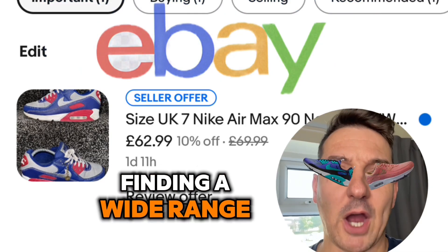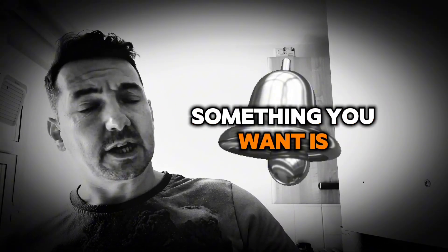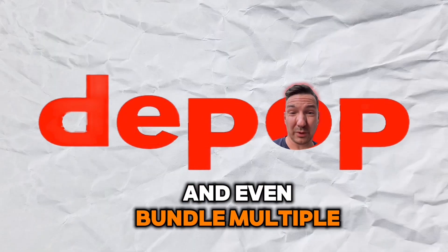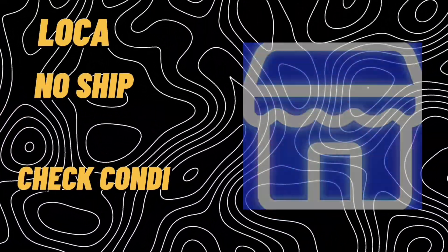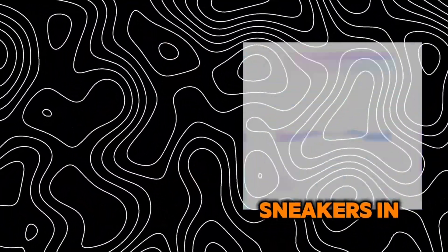eBay is great for finding a wide range of options — you can set alerts so you'll be the first to know when something you want is listed. Depop is perfect for connecting directly with sellers; you can negotiate prices more easily and even bundle multiple items for a discount. Facebook Marketplace is a hidden gem for local finds, with no shipping fees and you can check the condition of the sneakers in person before buying.